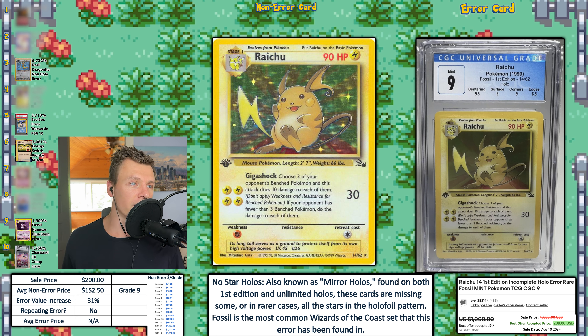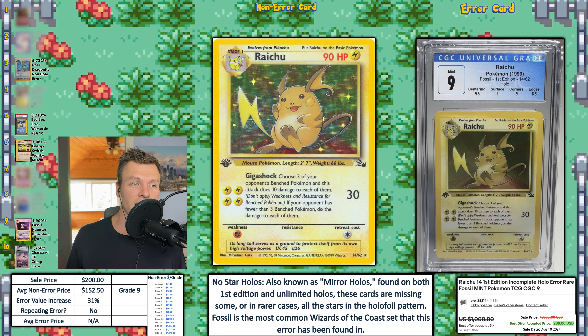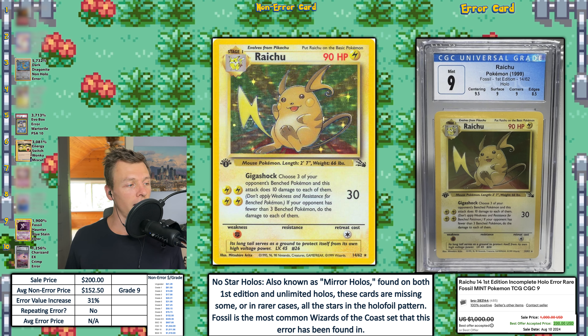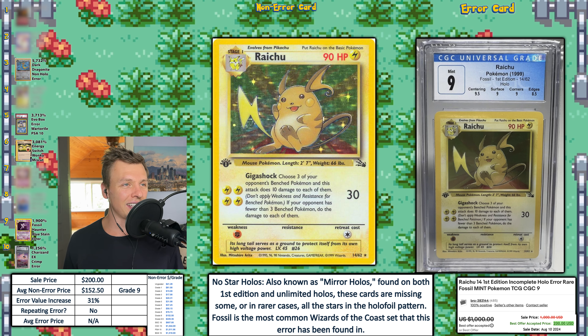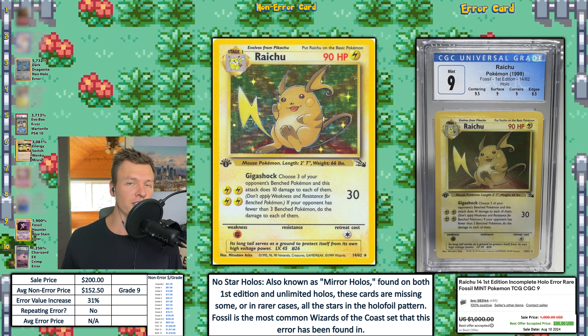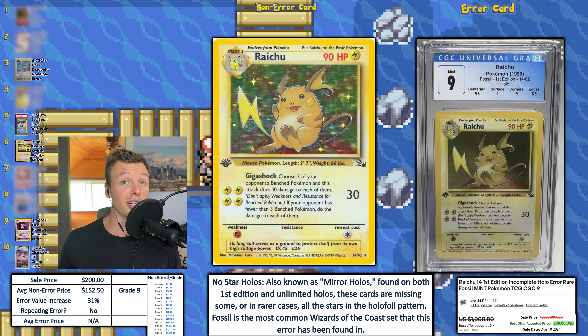Here is another mirror hollow — first edition Fossil Set — and I double checked: this is not the same seller. This one is CGC 9 and is almost a complete nine, which would be if the edges got a nine as well — a strong nine. This one was also listed for $1,000 or a very high price with a best accepted offer a lot lower — that's why I thought it might have been the same seller. This one sold for $200 this week.